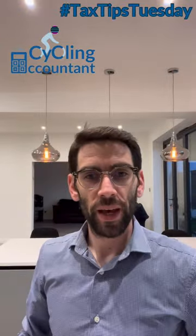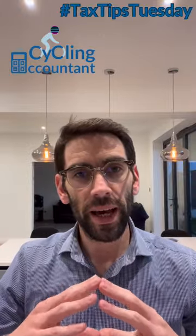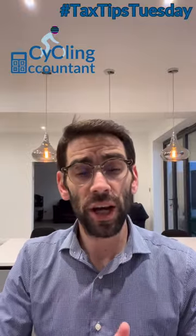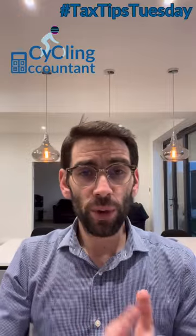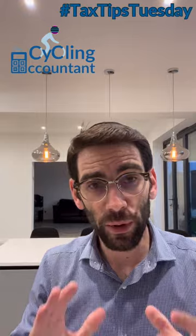Welcome to Tax Tips Tuesday. I'm Ben Rose, a cycling accountant, and every Tuesday I'm going to give you a very brief tax tip that can help you as a company director, shareholder, business owner, sole trader, employee, or employer. I'm going to help save you some money and be more tax efficient.